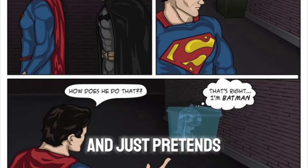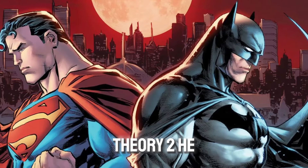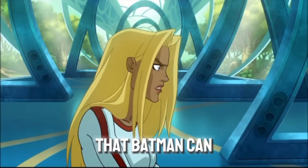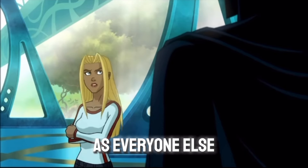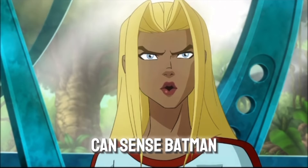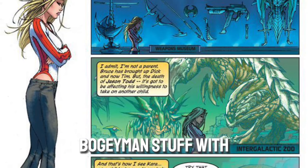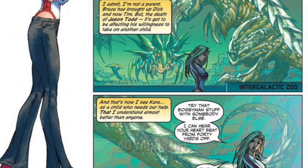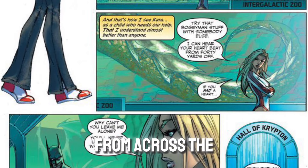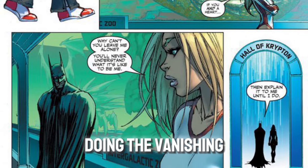Or Superman can see him and just pretends not to for the sake of politeness. Theory 2: Some writers simply like to pretend that Batman can do the vanishing act to Superman same as everyone else. But we've seen that even an inexperienced Kara Zor-El can sense Batman at any time she wants to. Superman can hear a specific heartbeat from across the world and even in space — do you honestly think he can't hear Batman doing the vanishing act on him?